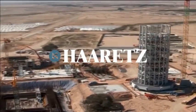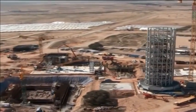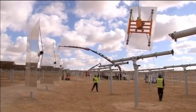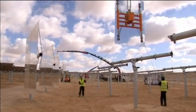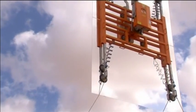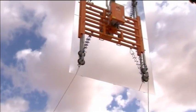The world's tallest solar power tower is being built off a desert highway in southern Israel. Its backers hope a smooth launch will boost the technology, a minor player in the solar market, which has been hit in recent years by low oil prices.